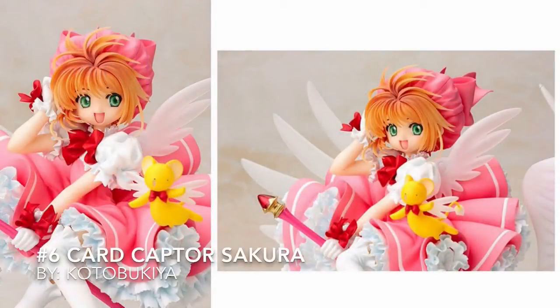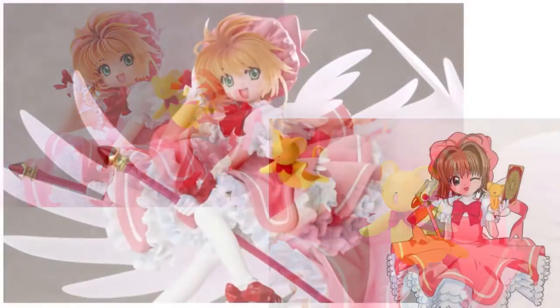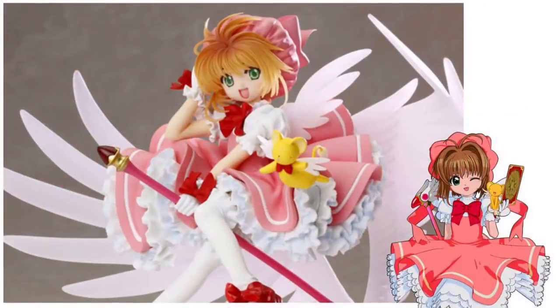At number 6, the 1/7th scale Cardcaptor Sakura by Kotobukiya. This figure is one that I'm very sad that I passed up at the time, because she really grew on me, and from reviews and pictures I've seen, she just looks so big with her wings.